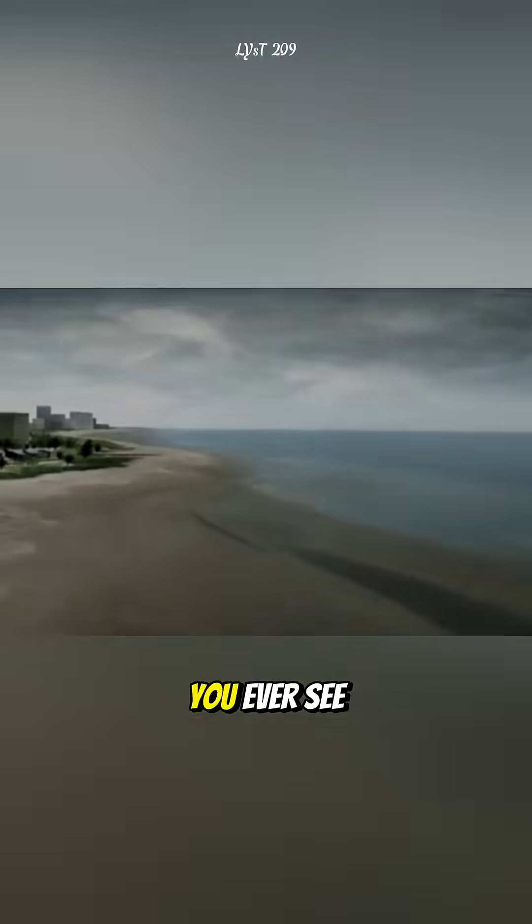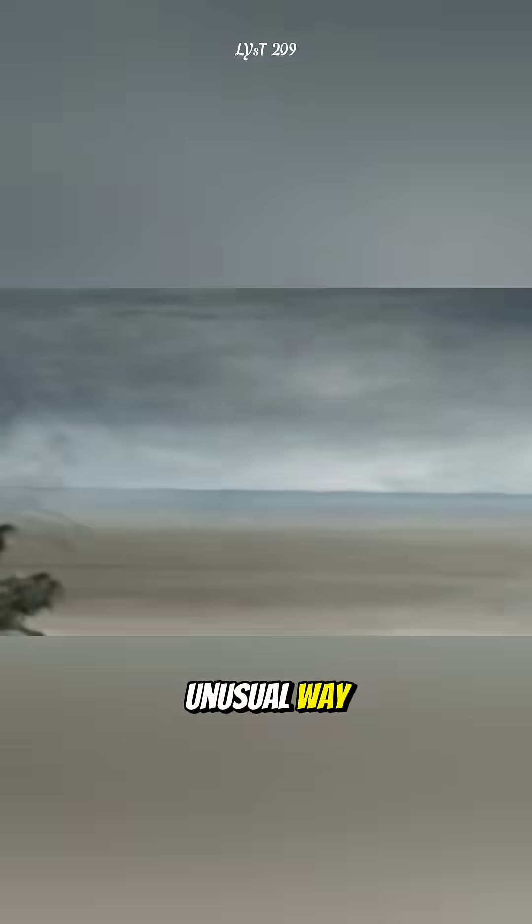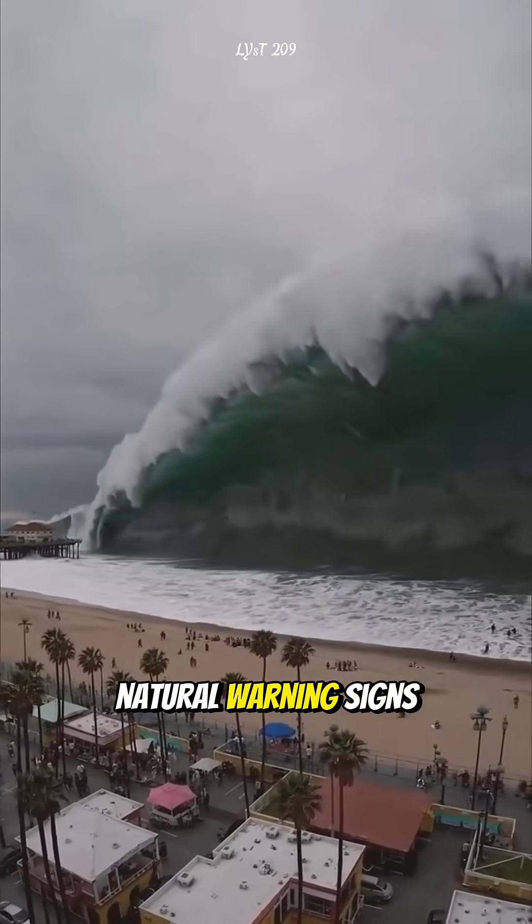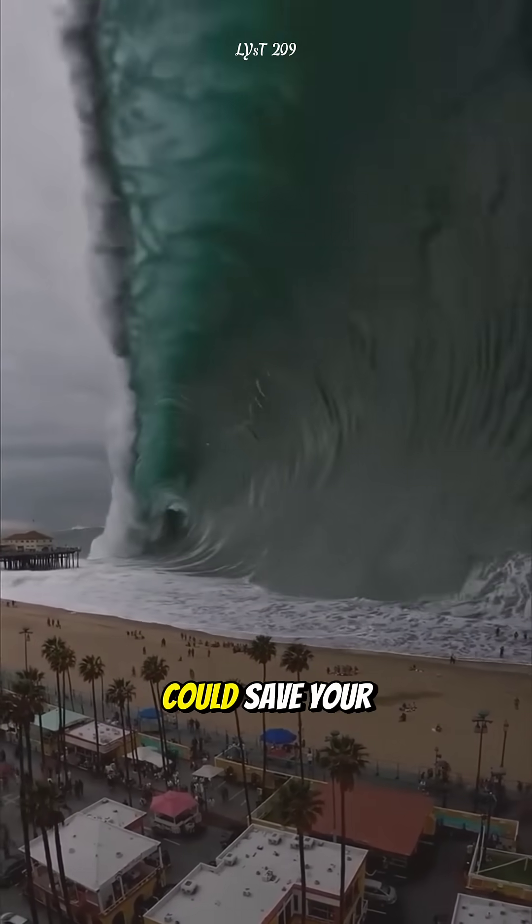That's why, if you ever see the sea rapidly receding in an unusual way, run to higher ground immediately. It is one of the clearest natural warning signs of a tsunami, and one that could save your life.